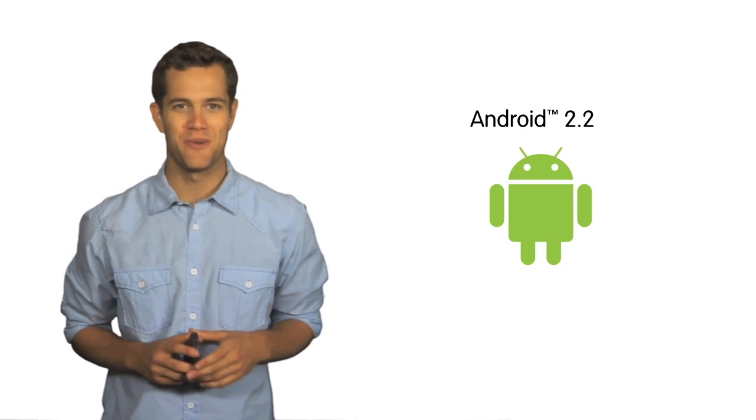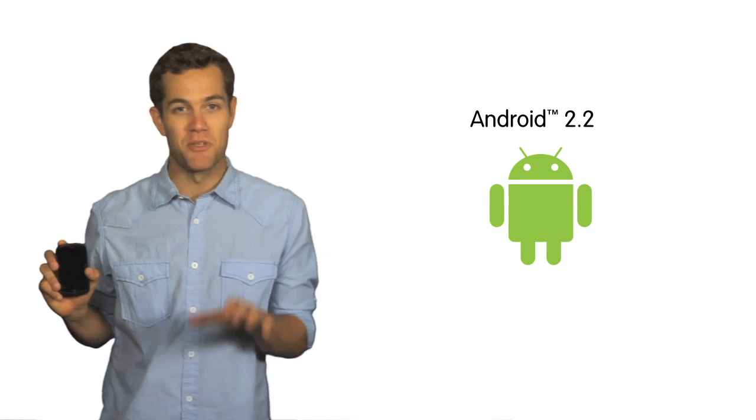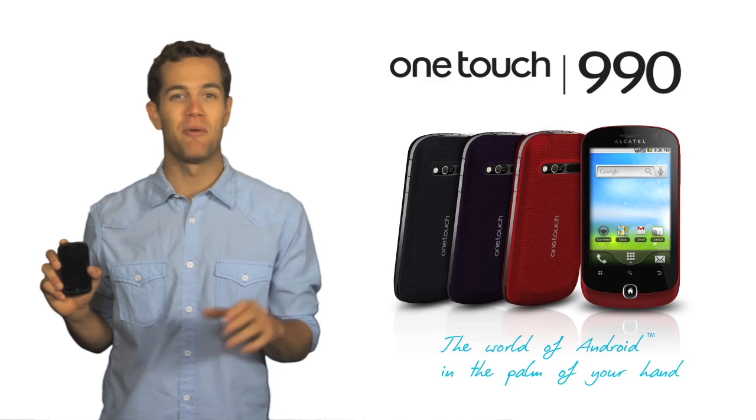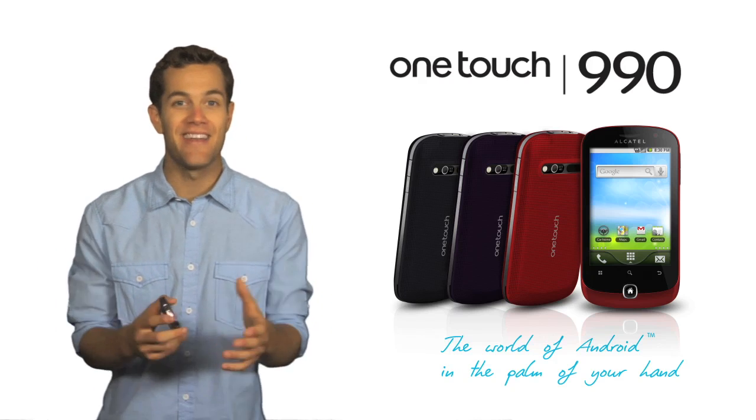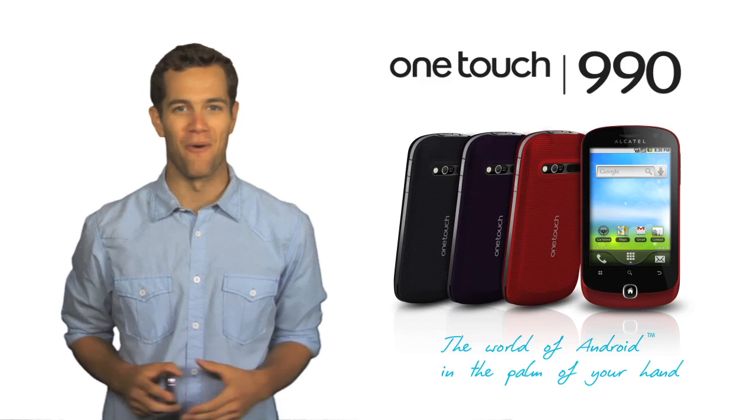Powered by Android 2.2, the OneTouch 990 puts the world of Android in the palm of your hand and enables you to quickly discover, navigate, and connect with your world like never before.